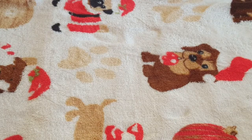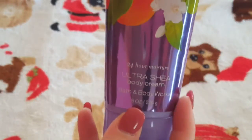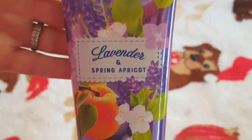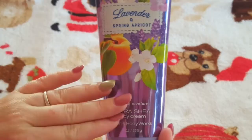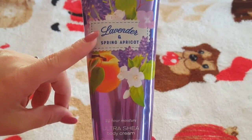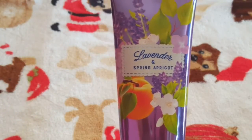The one I probably use the most — it's almost empty and I would definitely repurchase — is the Lavender and Spring Apricot. These are the ultra shea body creams, the 24-hour moisture formula. These tend to be a thicker cream, and I actually prefer them over the lotions. This one is my absolute favorite. If you could only buy one, please buy this one — you cannot go wrong. It smells like fruit and lavender. I have never smelled a lotion that smelled so good. I use it on my feet and legs constantly.